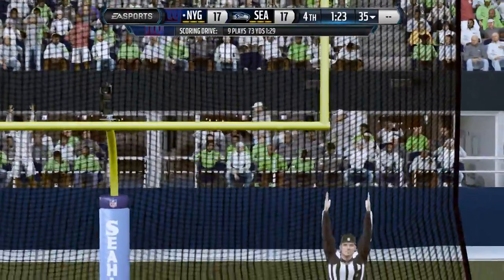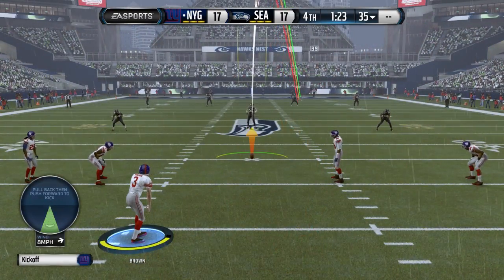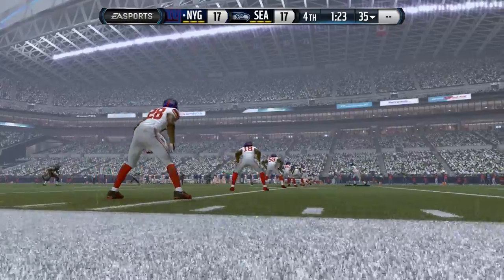It was an awesome job by the offense getting that touchdown. And the defense — they've got to get psyched up here, come out and do their part, and stop the opponent's offense.